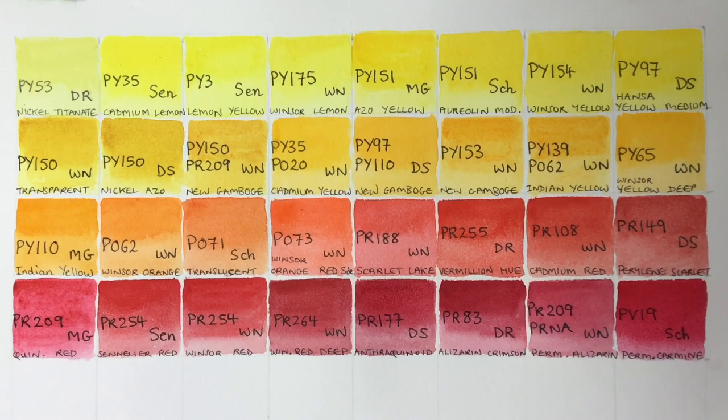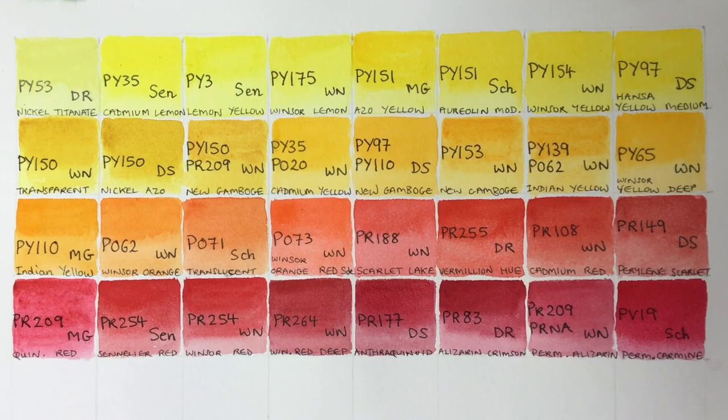That's the end of part two. If you can see any colours that I don't have here that you think would be good for botanical watercolours, drop me a comment below — I'd be really interested to know. Part three coming soon, bye for now.